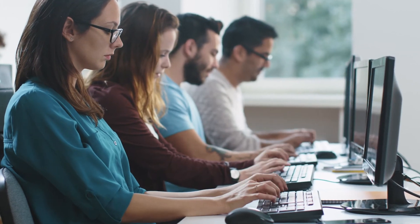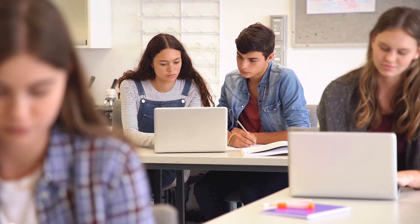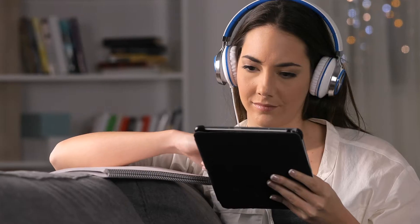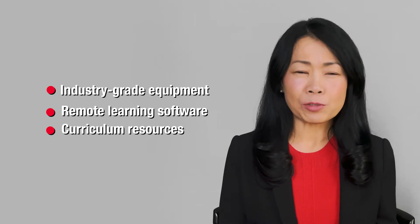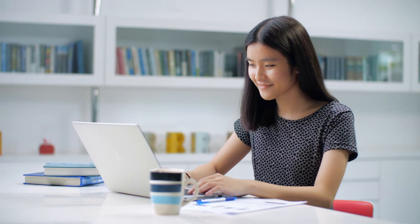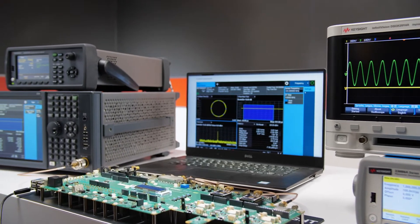At Keysight, we believe engineering education is paramount for building the strong foundation that enables innovation. And we are committed to serving as a guiding compass for today's educators, especially as they navigate the new landscape of remote and hybrid teaching. We aim to ensure that engineering educators are modernising their university teaching labs with industry-grade equipment, remote learning software, and curriculum resources, so that they can thrive in today's challenging teaching environment while also keeping pace with the latest advancements in technology.